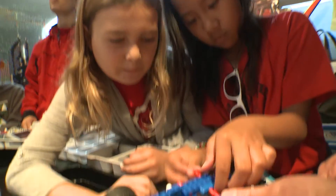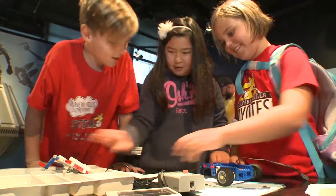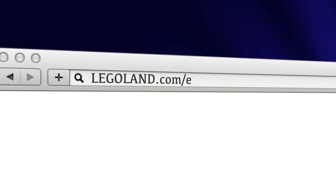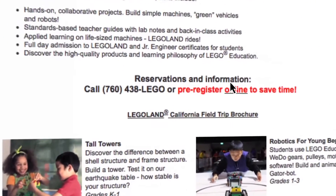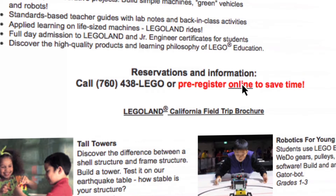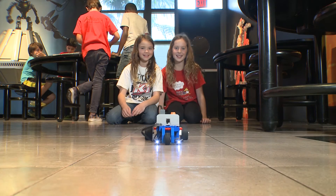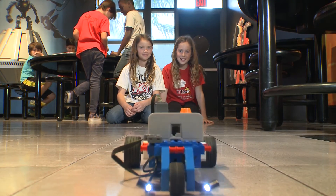It's science, technology, engineering, and math all brought together in a fun learning environment. For more information, visit legoland.com/edu. To reserve a class, click the pre-registration link or call 760-438-5346. Hands-on STEM, 21st century learning, and project-based learning.